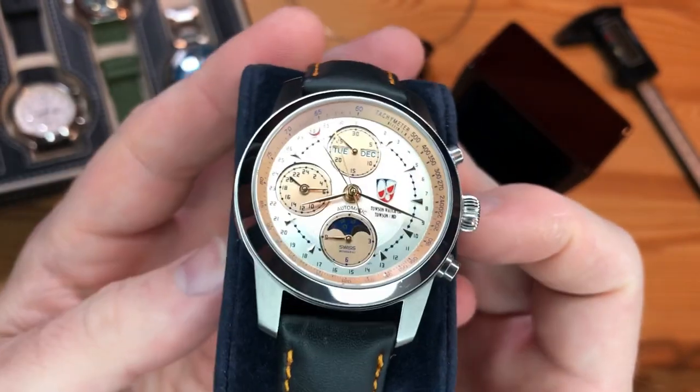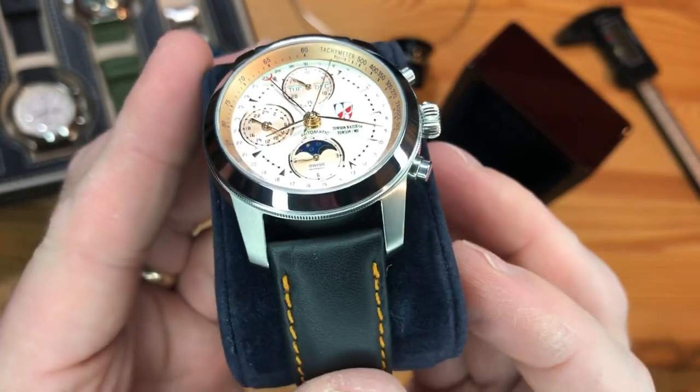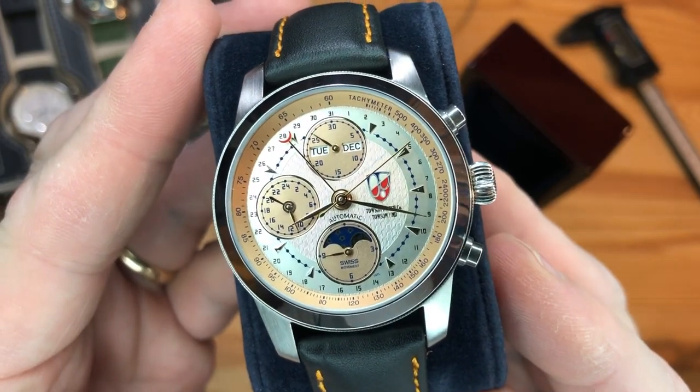The Towson Watch Company is right in my backyard. They're headquartered in Baltimore, Maryland with a boutique there, and they still have a workshop in the small suburb city where they were founded — Towson, Maryland. I have this Mission Moon C1 on loan from them as a way to introduce you to the brand, not necessarily this piece.